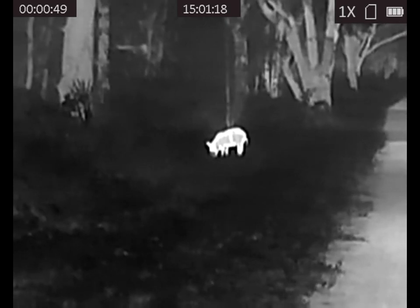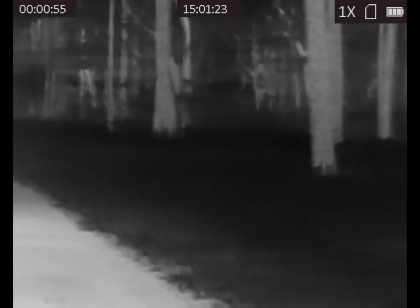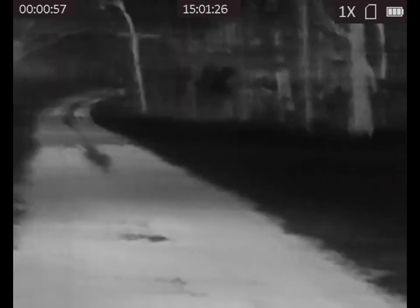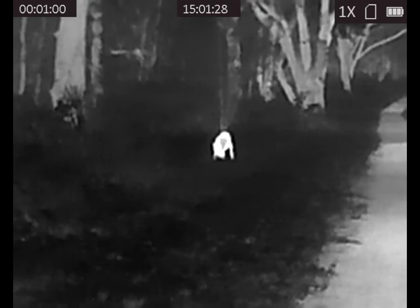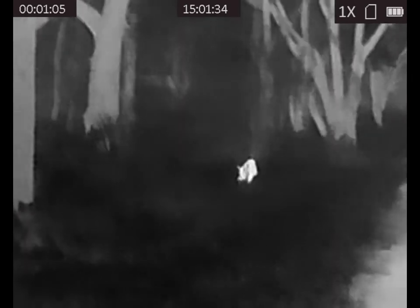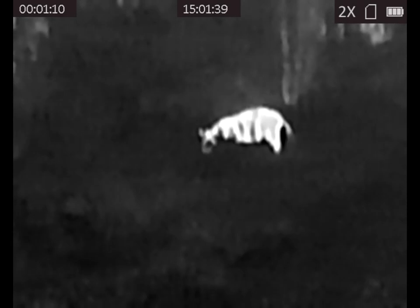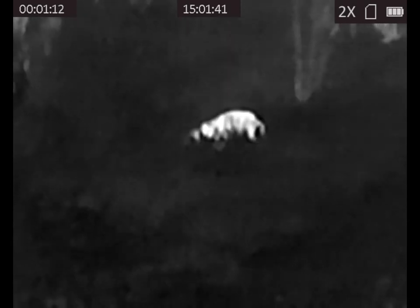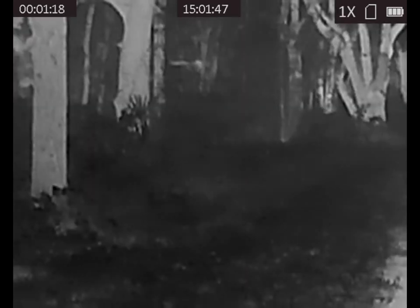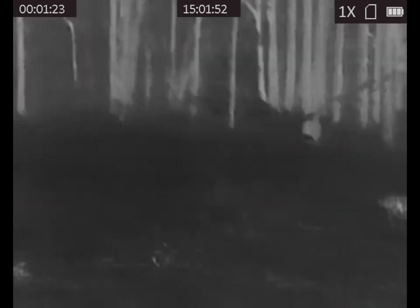Well, I hope you enjoyed this video. It's pretty rough around the edges, but I wanted to demonstrate the power of thermal imaging. Good luck with your search. Thank you very much.